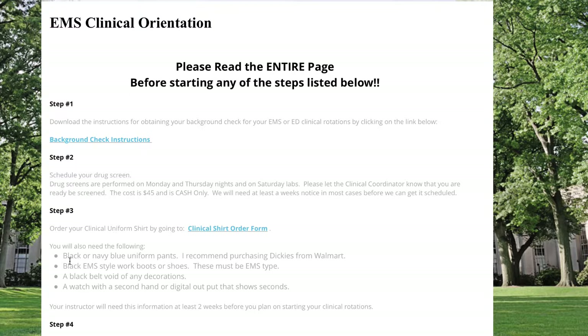For your uniform, you'll need black or navy pants — you can get Dickies from Walmart inexpensively. Don't spend a lot on pants until you know which service you're going to, since different services have different requirements. You'll need black EMS-style boots or shoes: they need to be black, polishable, and we recommend at least six inches to protect your ankles on uneven ground. You'll also need a black belt void of any decorations, and a watch with a second hand or digital output showing seconds.